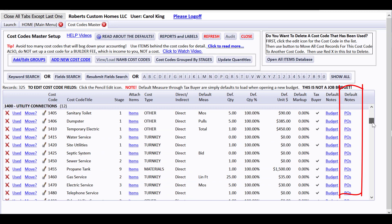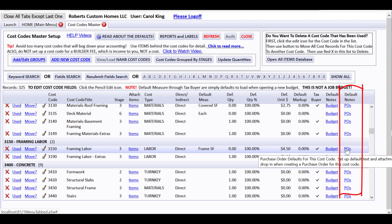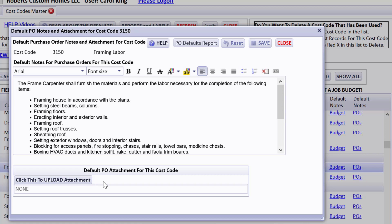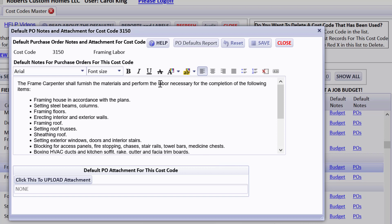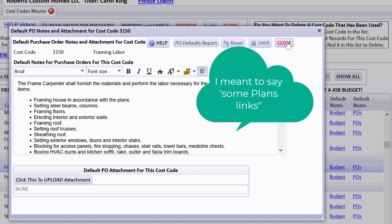One of the important things Joe Stoddard points out about purchase orders is that the PO should have a good scope of work for what you're expecting from the vendor. We have default notes loaded for framing labor that would already appear on the PO when you start a new one. You can pause to read the scope of work verbiage. You can also upload an attachment that is a scope of work and it gets automatically attached to the purchase order. When the notes drop into your purchase orders, you can change them — often including language like 'as per your attached bid' along with plan notes.